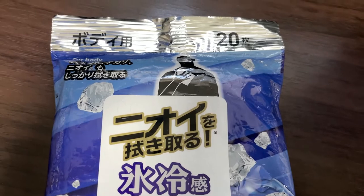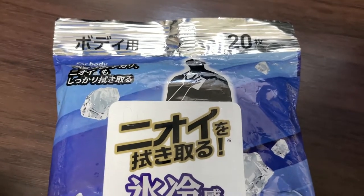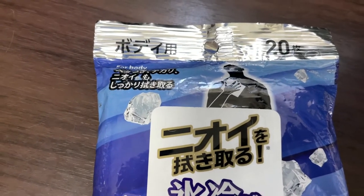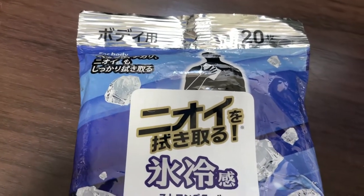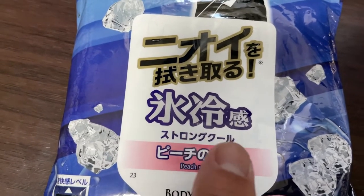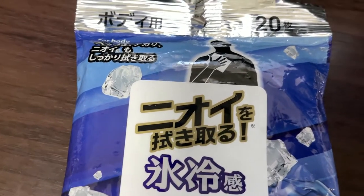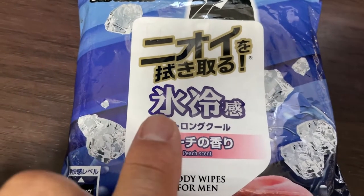There are 20 sheets in this package. You use it on your body — this one is for your body, it says 'made for body.' You use it to wipe off your sweat and to remove that smelly odor. In Japanese, look for the word 'nioi' — that means bad smell — and it removes it. This is 'kode.'